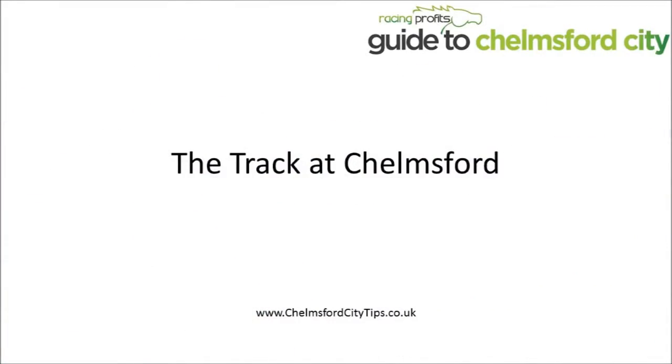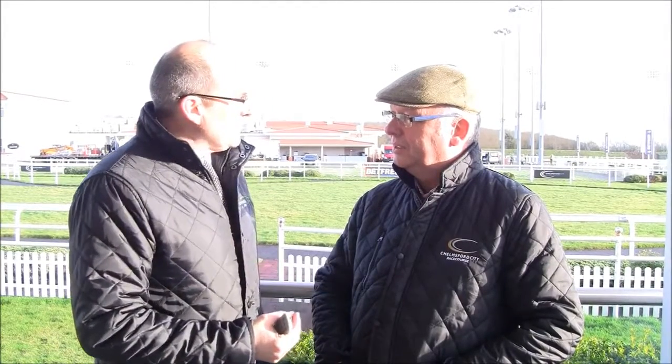Alright, so we'll go on to looking at Chelmsford City and how it's developed over the last few months. Okay Andy, let's talk a little bit about the track itself here at Chelmsford City. Obviously it's a Polytrac surface. It's an oval? It is an oval, yeah. And how long is it? It's just over a mile oval and we have a mile chute.